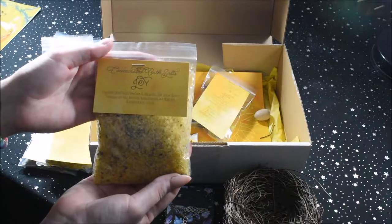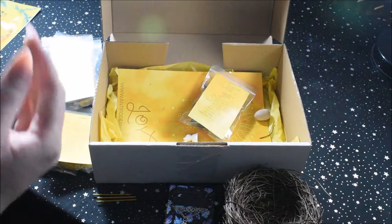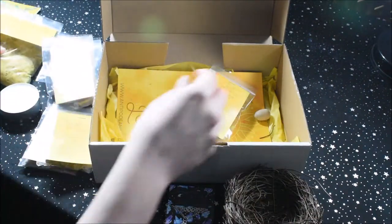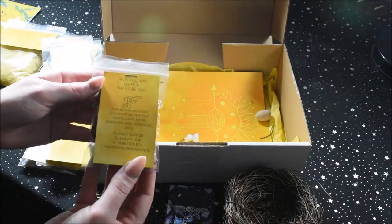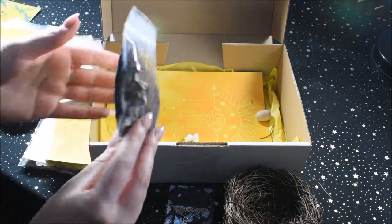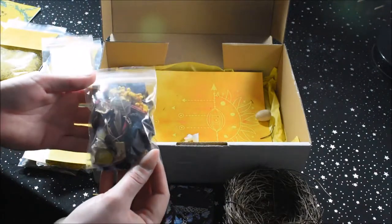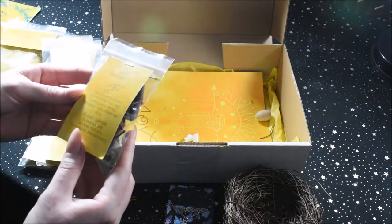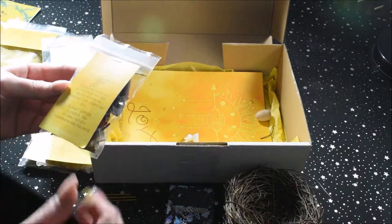Consecrated bath salts for joy — they smell really nice. And an Australian native herb blend for joy. It smells kind of soapy, but it's beautiful. It has eucalyptus, tea tree, wattle, and more, enriched with essential oils.